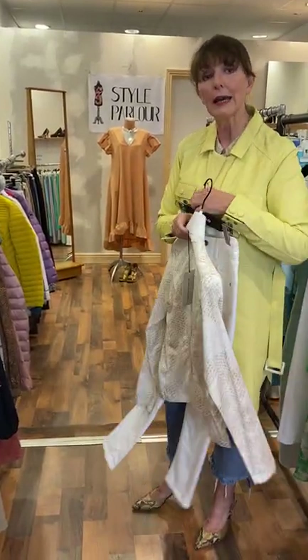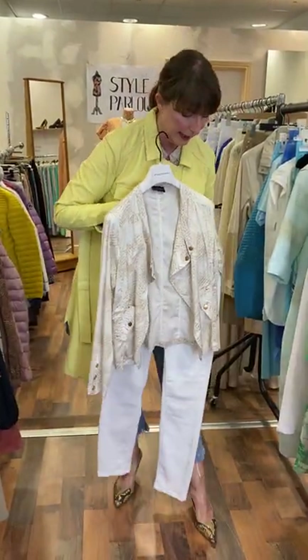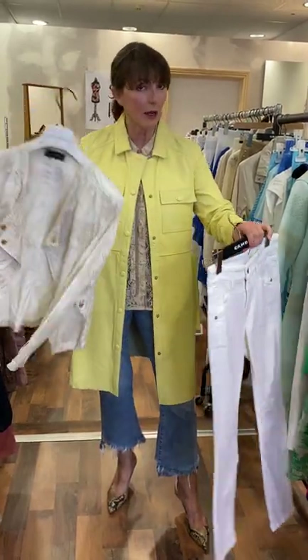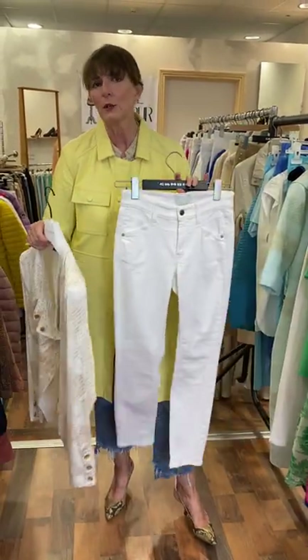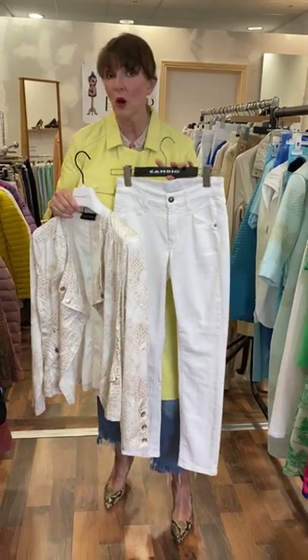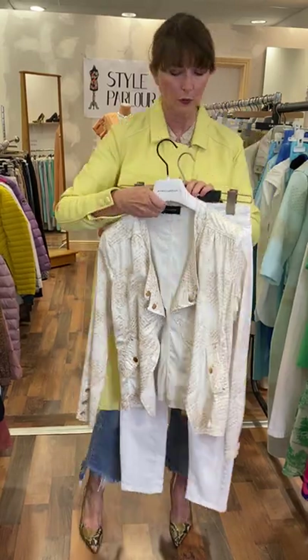These are Cambio off-white or light cream jeans — I liked these two together. They are quite a narrow fit, a size 10, priced at €99.95. Cambio is a really, really good brand. I sell them very, very well. They just seem to wash a dream and they last, and styles don't change that often with them.